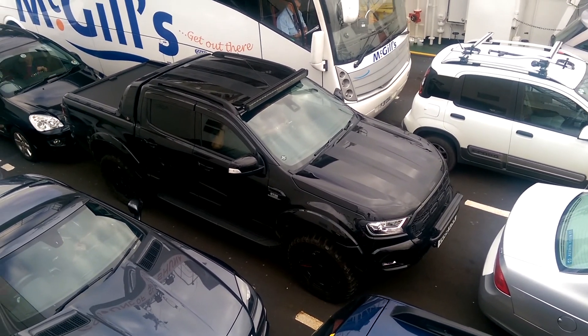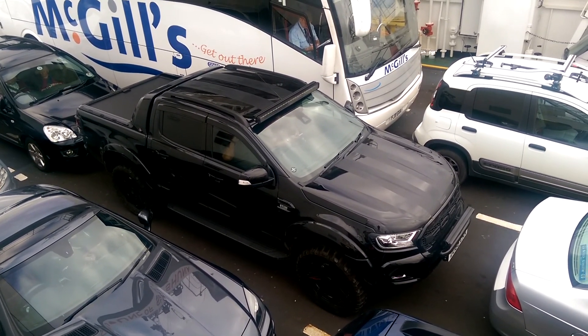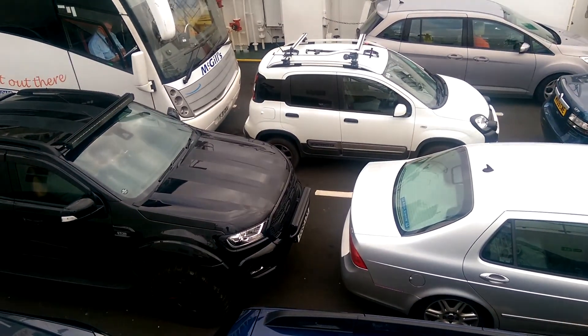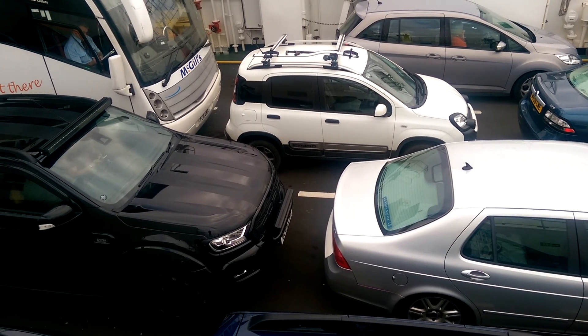So we're on the ferry to Portavadie, and there's a really nice Ford Ranger here as you can see — must be a top of the range model. Looks very sexy, makes the wee Panda look a wee bit diminutive.